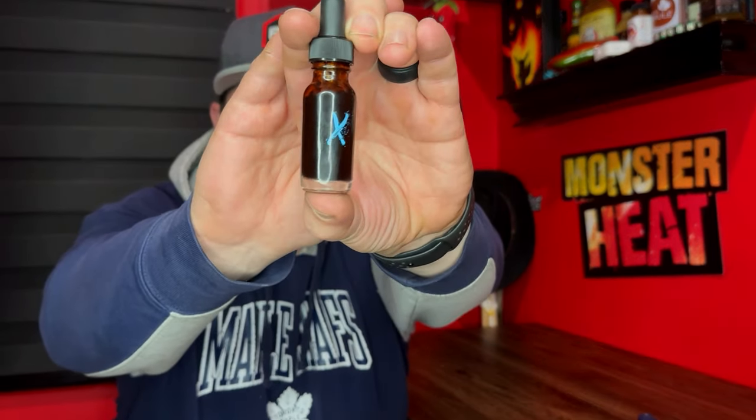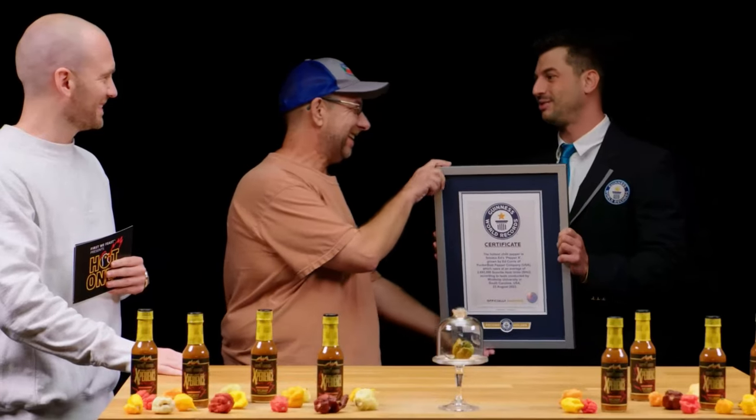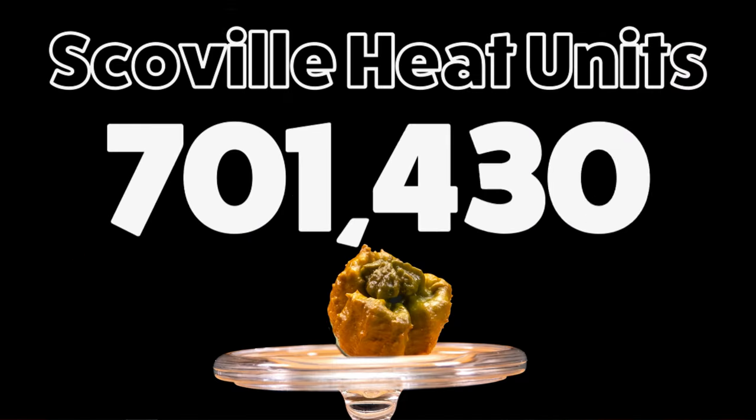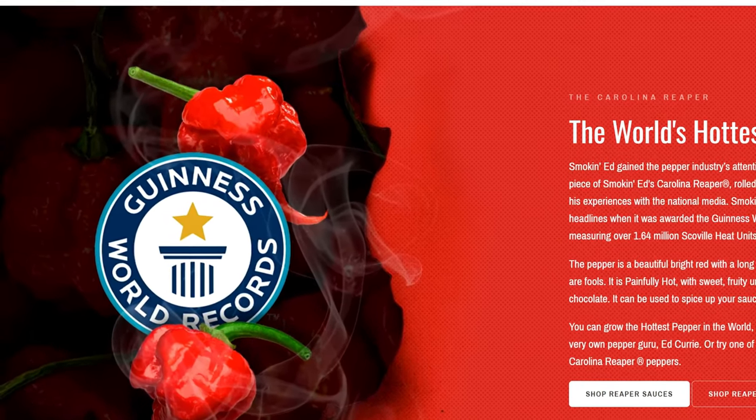Check her out. Look what we got. We got some Pepper X oil made with the world's hottest pepper — Pepper X, recently declared by Guinness, coming in at a whopping 2,693,000 Scoville heat units. It recently just surpassed the Carolina Reaper.